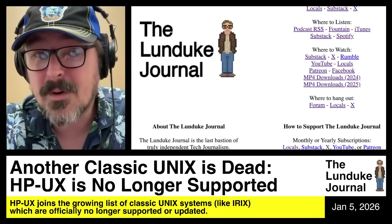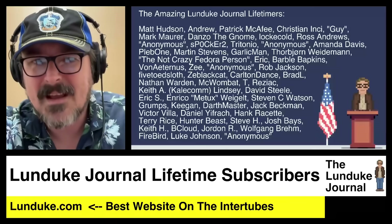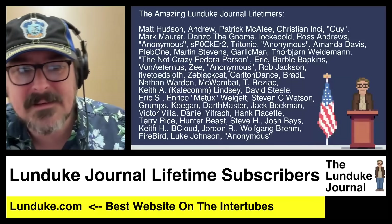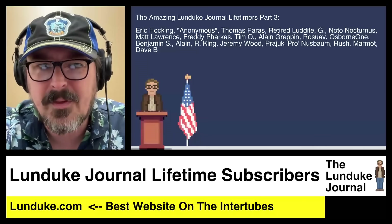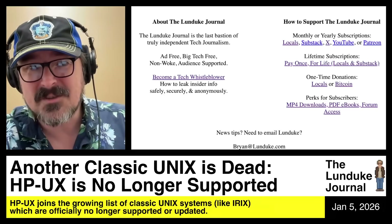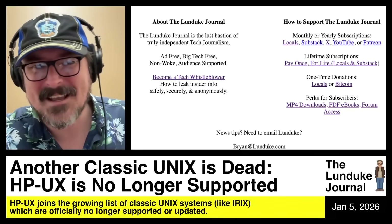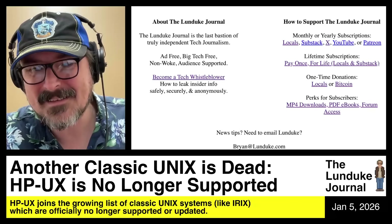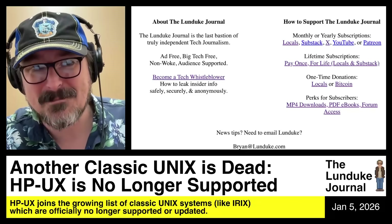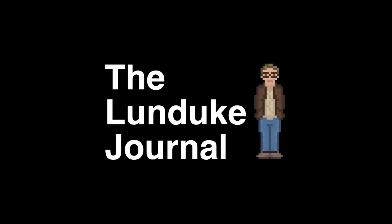If you want to support the Lunduke Journal and grab a monthly, yearly, or lifetime subscription, that's all up at Lunduke.com too. Lifetime subscribers go up on the lifetime subscriber wall — which now has parts two and three because it's filling up. If you want to get on that wall as a lifetime subscriber, toss me an email and I'd gladly add you. HP-UX gone. With that, ladies and gentlemen, boys and girls, nerds and nerdettes — that's it across the internet tubes. I do declare: end broadcast.